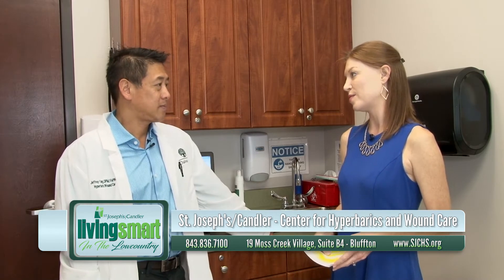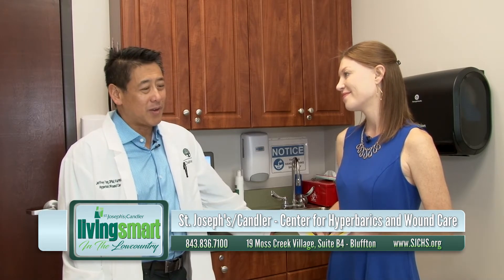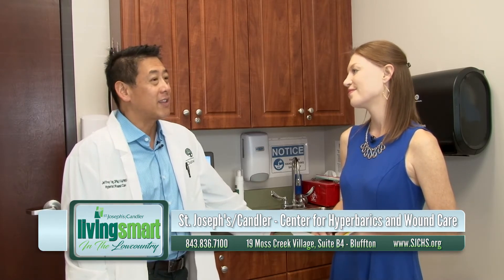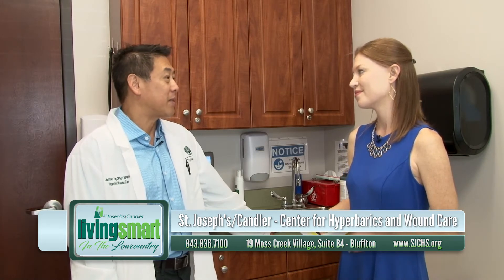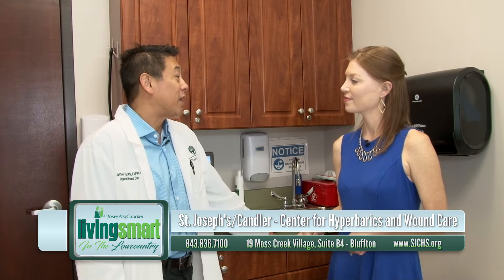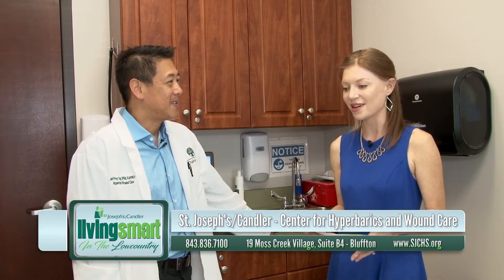Let's talk about some of the treatment options you're able to provide. One misconception with wound care is that you can just put a band-aid on and it'll eventually heal — that's not the case. Each patient's wound is very particular and special, and it takes time to get familiar with it. We cater a treatment plan to optimize wound healing. Some patients are diabetic, some have poor circulation or infection, some have mechanical pressure — either way, it takes time to tailor a plan. There's not just one way of treating it.